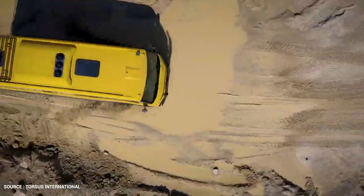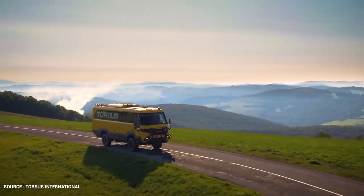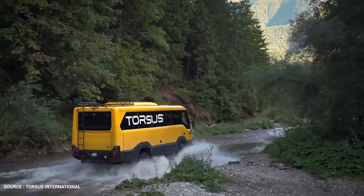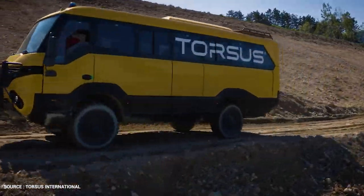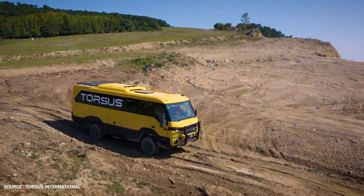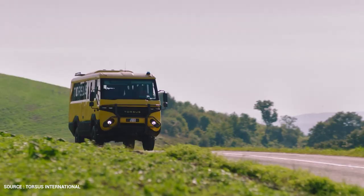The classic Torsus Praetorian was designed to take on the world's most challenging terrains. Nothing will stop the Praetorian from reaching its destination, as it's capable of safely transporting up to 37 people and wading through water up to 900 millimeters deep. The Praetorian, which comes in several variants, can be found anywhere from adventure tourism to the front lines of the military. There is a specification for every need — always dependable, always reliable.